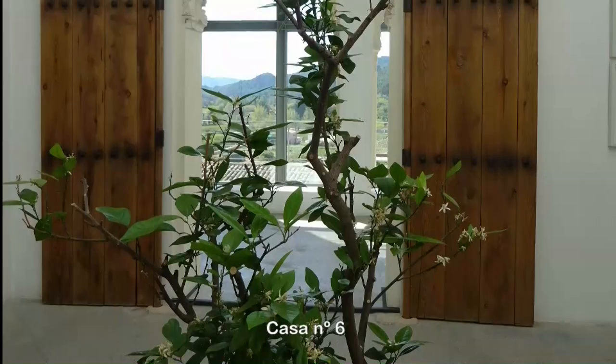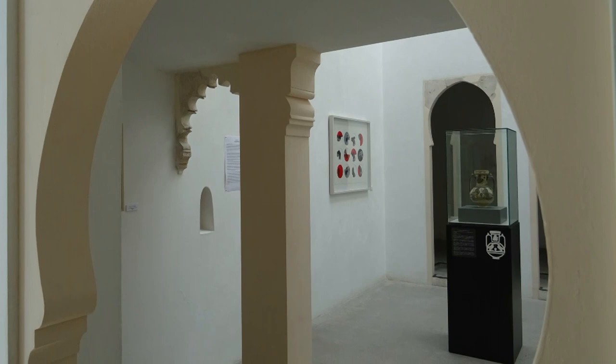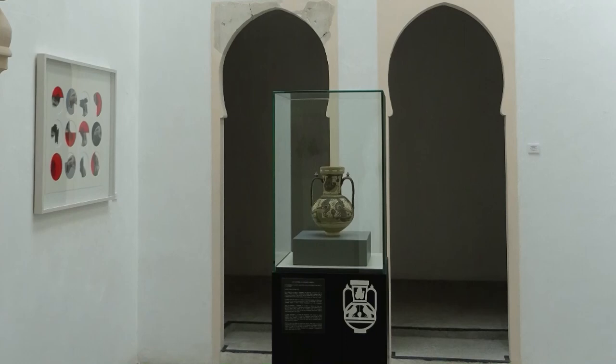Destaca en la casa número 6 la gran belleza de sus balcones policromados con vistas a la huerta del Segura. Esta zona es equiparable en monumentalidad a la Giralda y al Patio del Yeso del Alcázar de Sevilla. Este nivel también se usa como sala de exposiciones temporales, llamada la pecera.